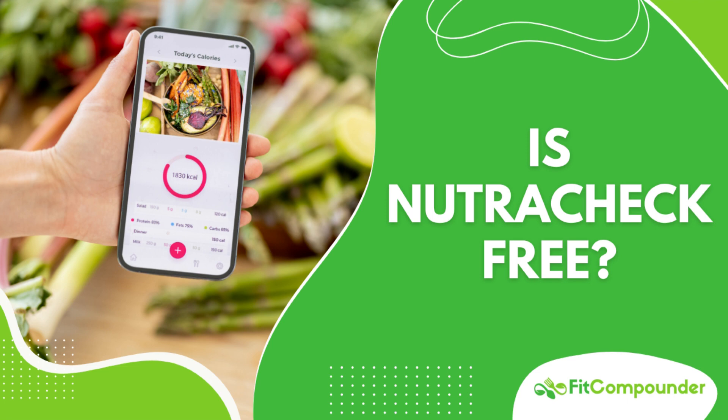By closely monitoring your nutritional intake, especially focusing on calories and carbs, it helps keep your diet in check. With its easy-to-use interface, Nutricheck simplifies meal logging and provides instant access to the nutritional data you need to make informed decisions.